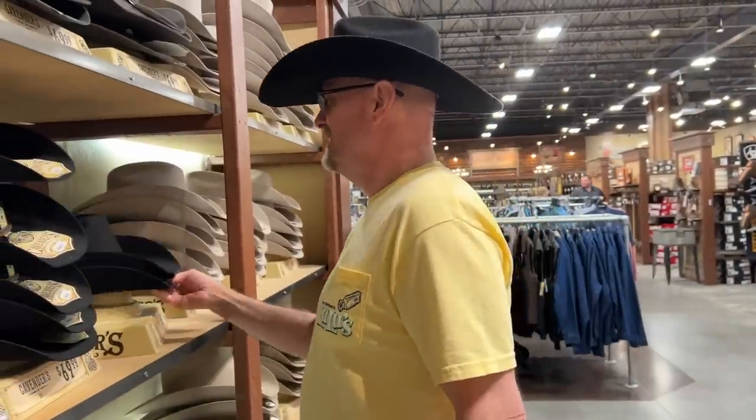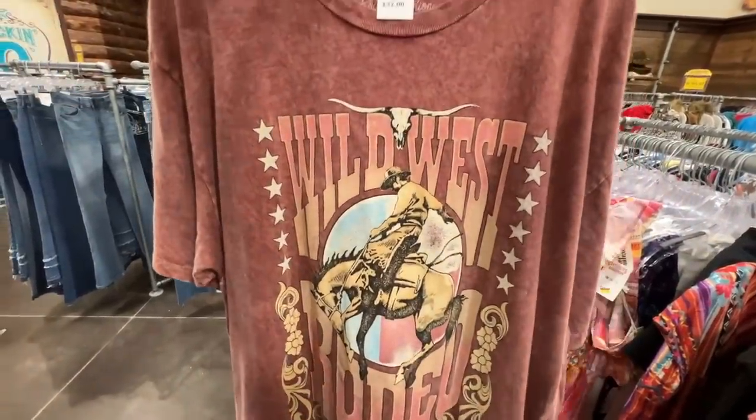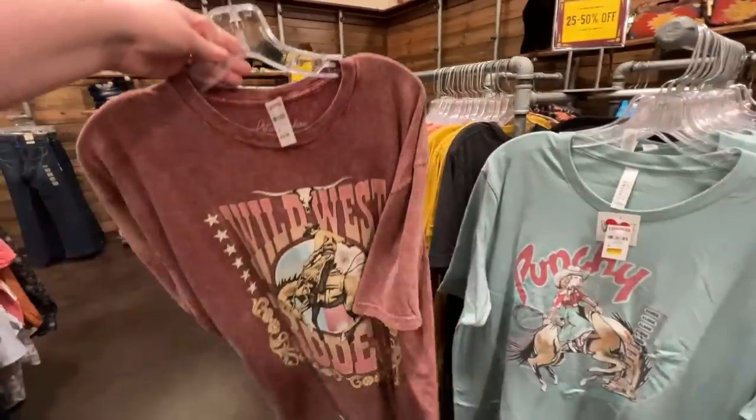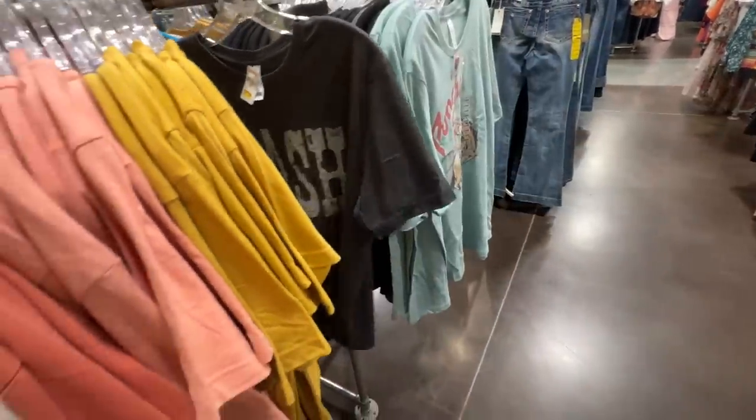Spoiler: he didn't end up buying anything. But I did find this Wild West rodeo t-shirt — super cute, I love this style. They didn't have a ton of plus size in store. This funky tee was really cute too, and I should have bought the Cash one. Now that I'm looking back, that would have been a really cute outfit to wear in Nashville.